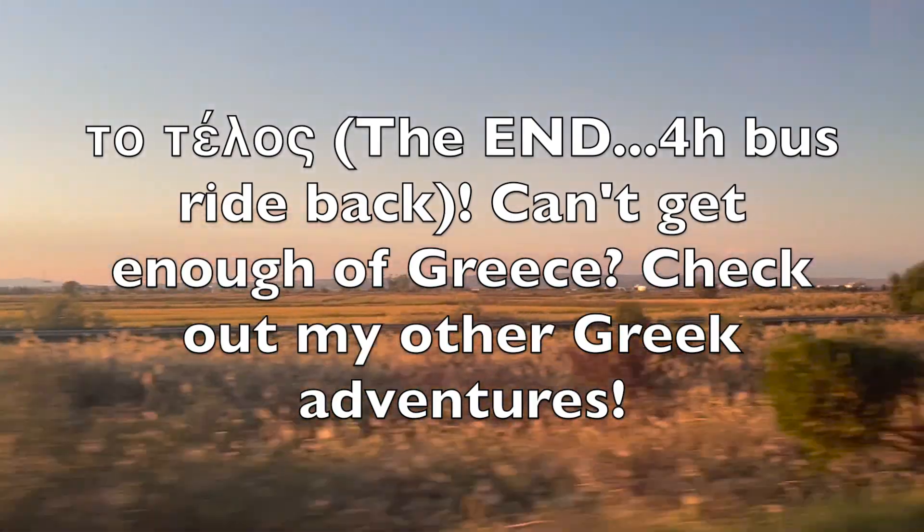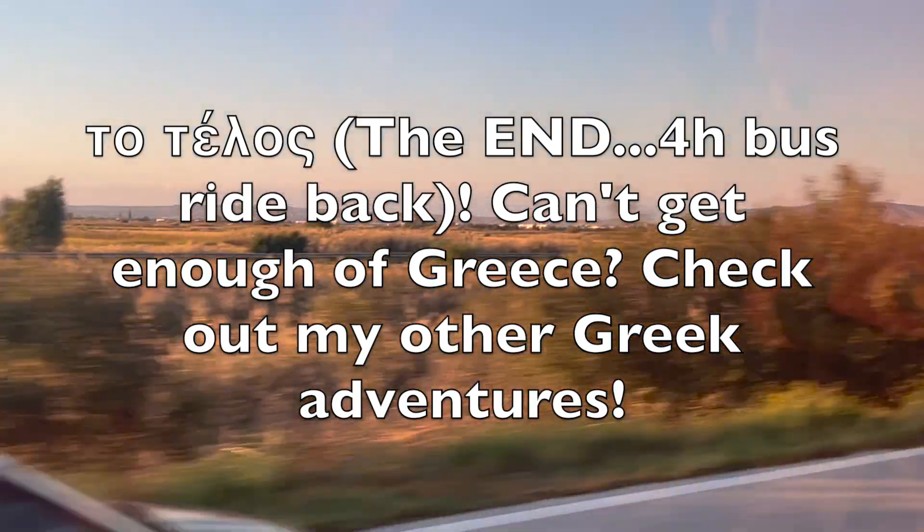Thanks for joining my adventures in Meteora, and if you want to see even more of Greece, check out my videos below.